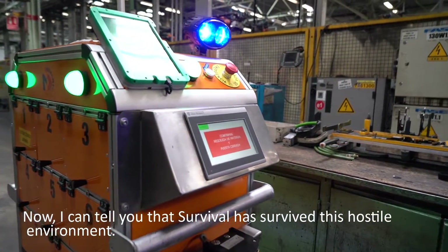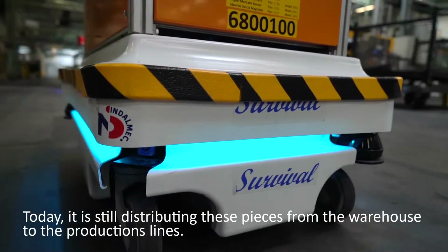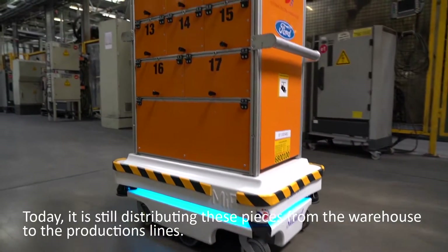I can tell you that 'Survival' has survived this hostile environment. Today, it is still distributing these pieces from the warehouse to the production lines.